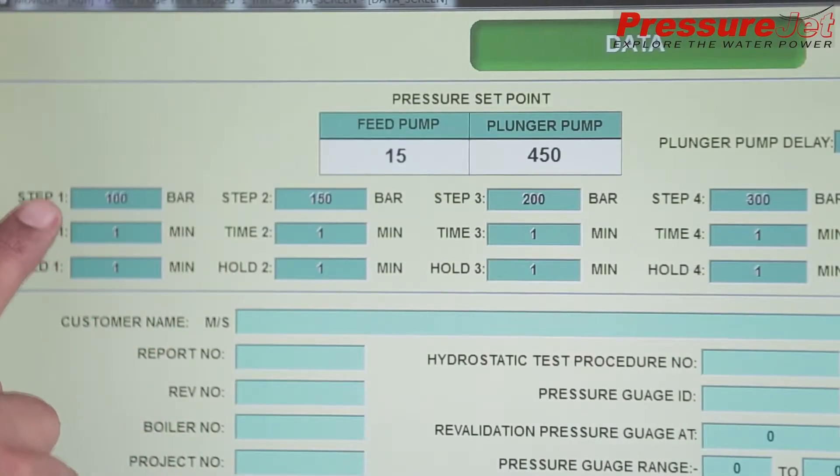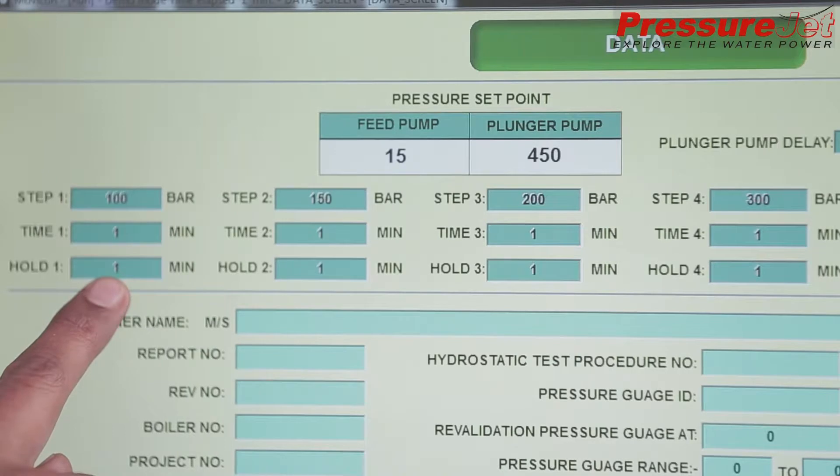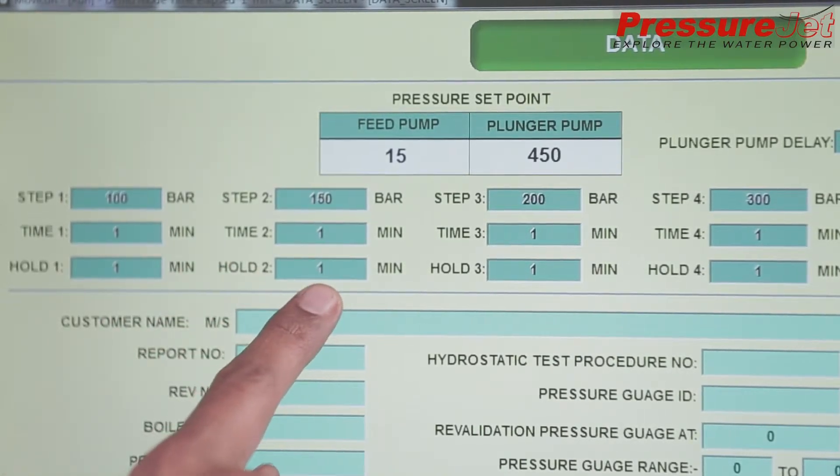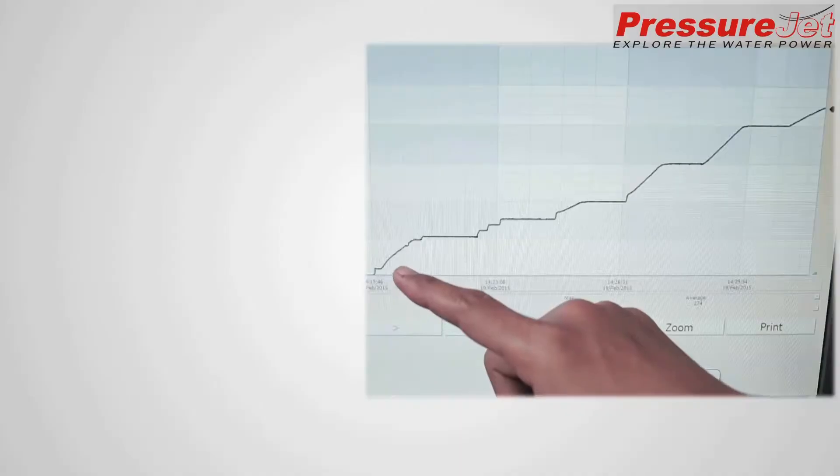This system has a unique feature: we can set the pressure rise, hold the pressure, and drop the pressure by a desired amount in a desired time period and in a highly controlled manner.